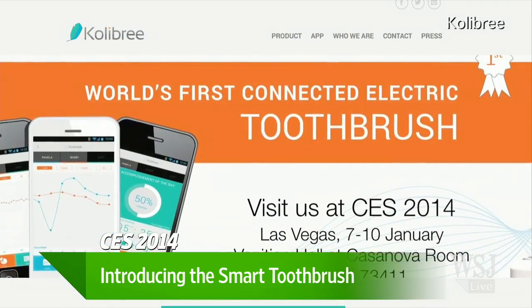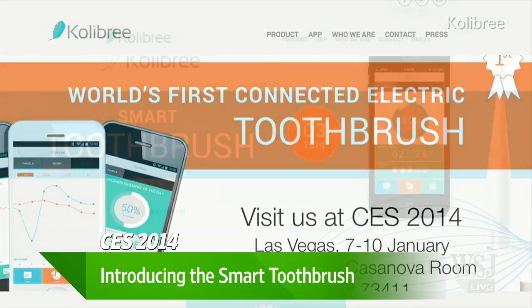Can a smart toothbrush keep the dentist away? A connected toothbrush by Colibre is getting tongues wagging at the Consumer Electronics Show in Las Vegas. Renee Blodgett joins us now to tell us about it. How does it work?